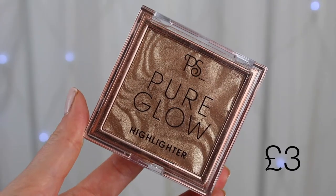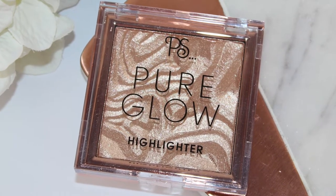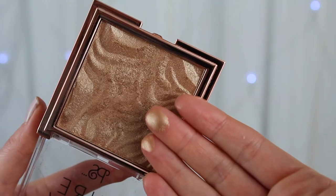This next highlighter I tested in a recent first impressions video — it's the Primark Pure Glow Highlighter in Champagne. It's excellent value for money and has more of a golden, yellowy tone. Look how much product you get in the pan — it's £3, an absolute steal. It looks gorgeous with a tan, maybe dusted across your décolleté as well as your cheeks. I'll leave the first impressions video and blog post linked below, where I also tested out a mermaid highlighter.